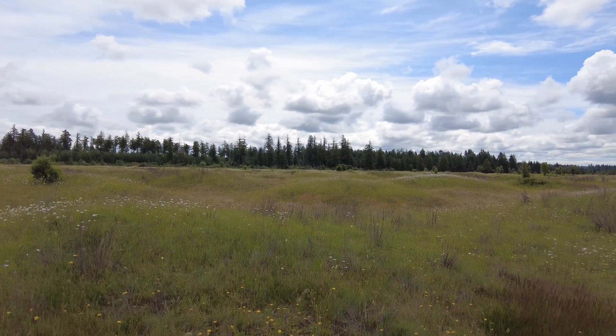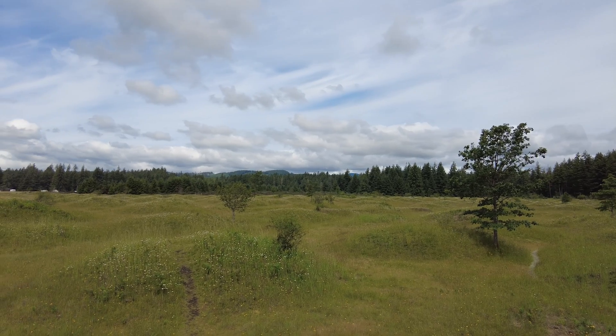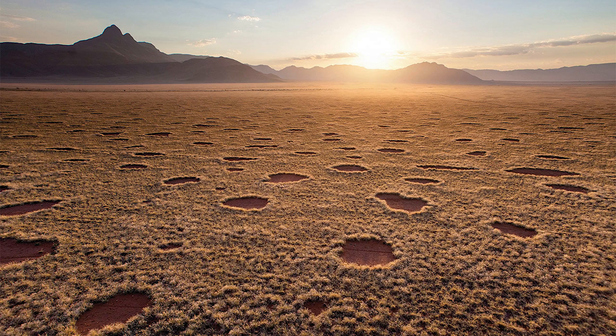It's also not clear that all mounds are really the same, physically or functionally. The fairy circles in southern Africa are less mound-like and occur in different climatic and ecological conditions than these Mima Mounds.